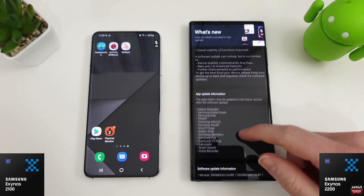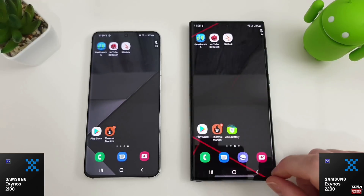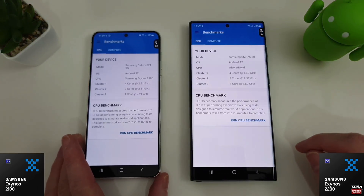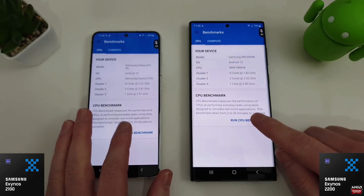A lot of people were saying that the performance of the release firmware was not so good. The day one patch is here, and I've installed it already, so I'm going to go through the tests as we did last time. We'll go through Geekbench to start with, monitor the temperature in the top right of the screen, and go through the CPU benchmark first.